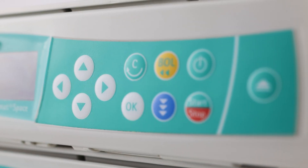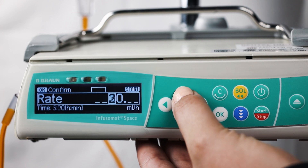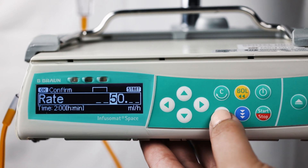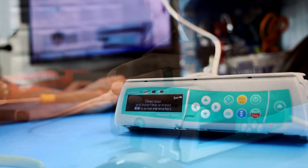The keypad on this pump is a unique feature. It is non-numeric with simple arrows to simplify infusion programming. The customizable drug library contains clinical advisories to promote better patient safety.